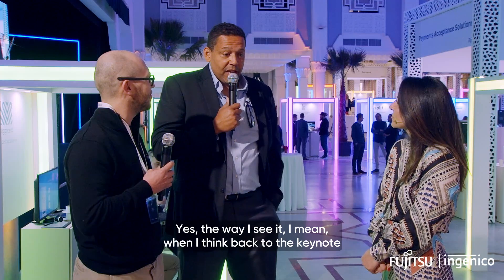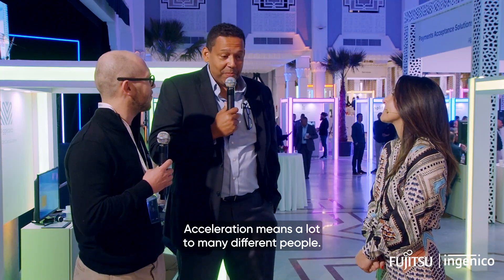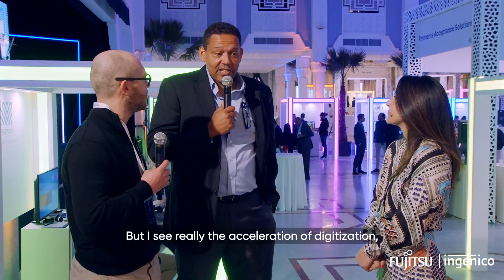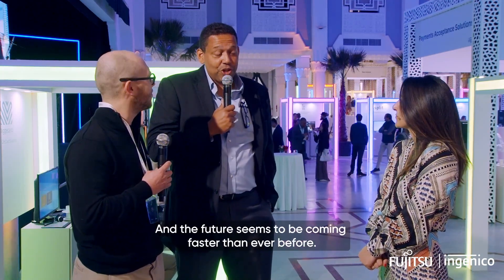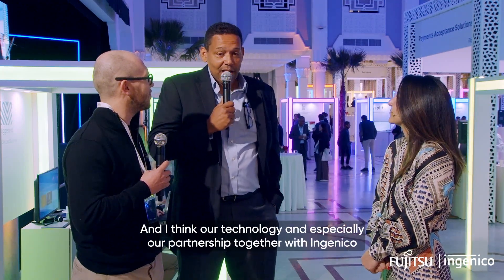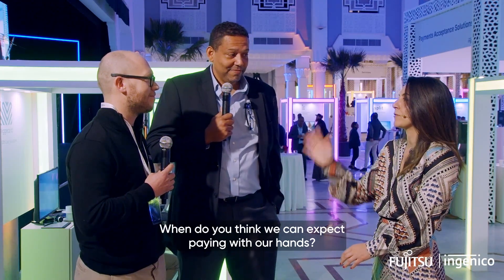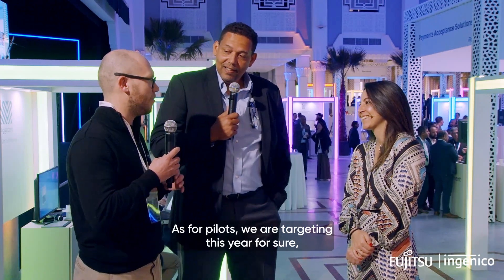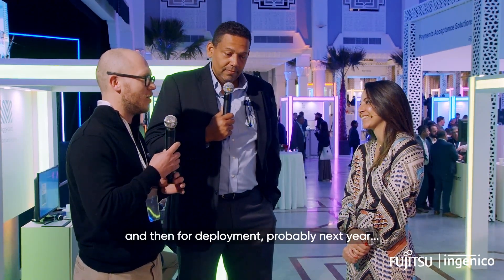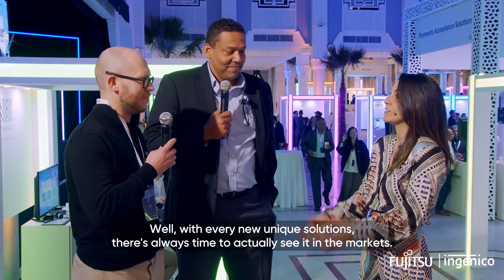When I think back to the keynote from your CEO speaking of acceleration — acceleration means a lot to many different people. I see really the acceleration of digitization, that frictionless experience getting us into the future. The future seems to be coming faster than ever before, and I think our technology, especially our partnership together with Ingenico, can really make that happen in exciting ways. When do you think we can expect paying with our hands? As a pilot, we are targeting this year for sure, and then for deployment next year probably. With every new unique solution, it always takes time to see it in the market.